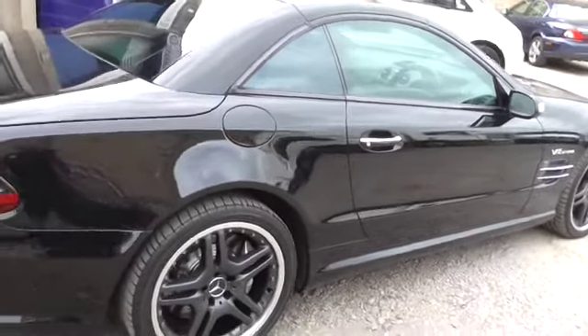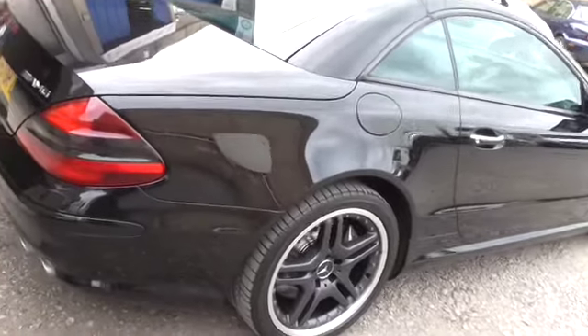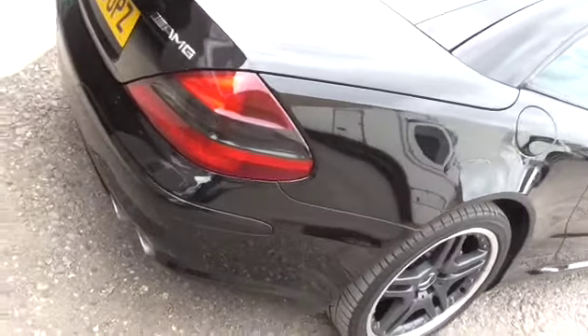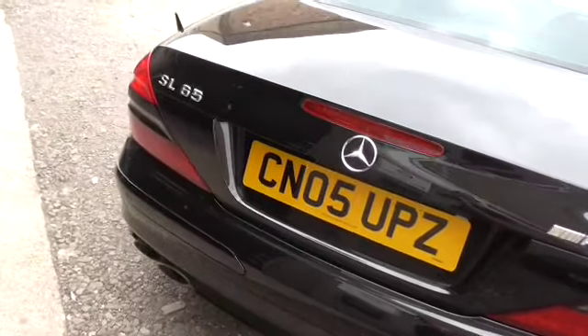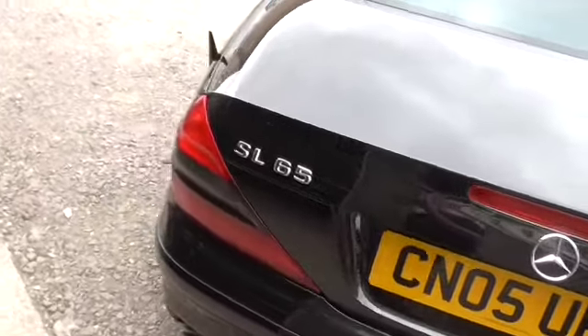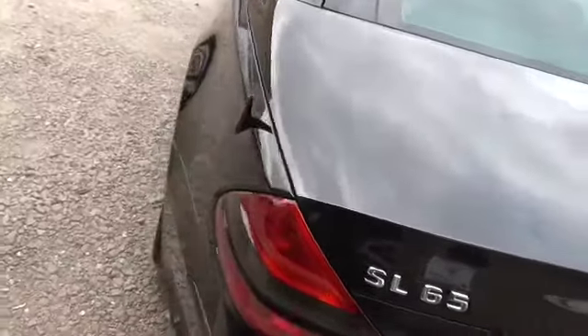It's done just 26,000 miles. I will list the service history in the advert, but as of yet I don't have it to hand at the time of doing the video. We're MOTing the car today so it will have a full year's MOT on it.